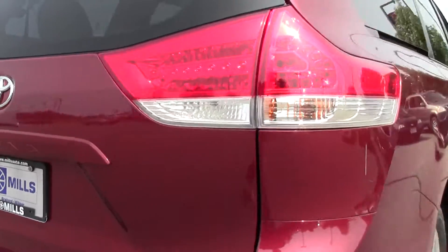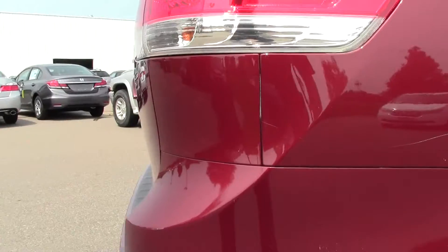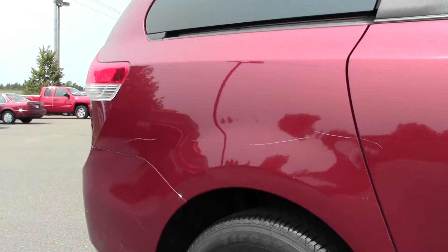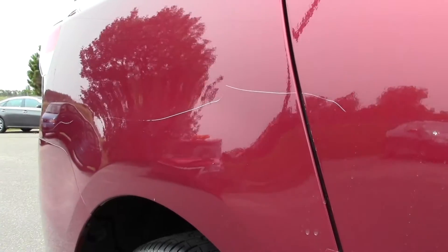Moving on, I just want to show you there's a bit of a scratch here on the back, a gouge going across the side. It might be kind of hard to see on video, but it's there — I just wanted to point that out.